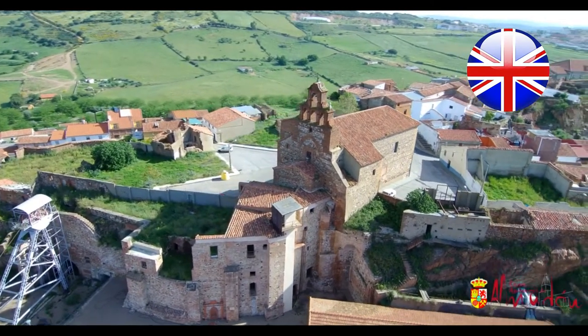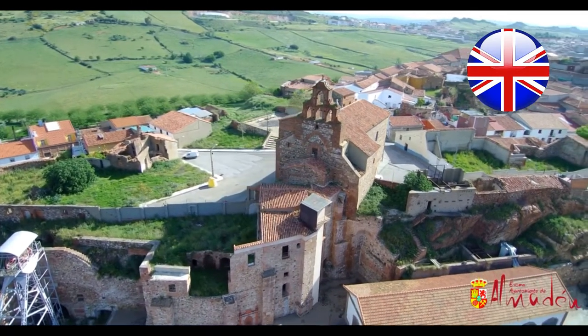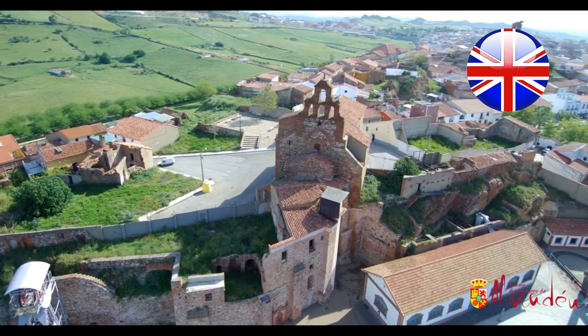According to old plans and drawings, it had a single nave with important buttresses to give stability to its construction that could have been used as chapels.